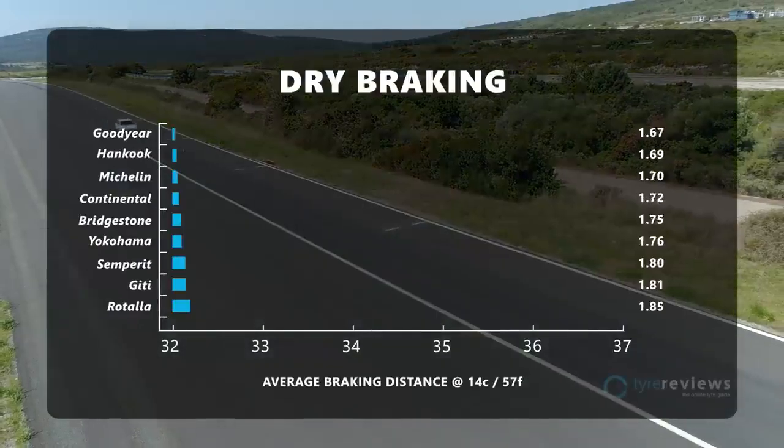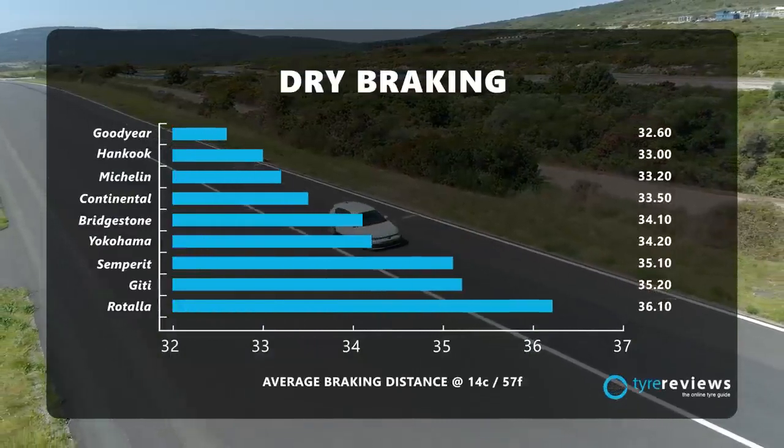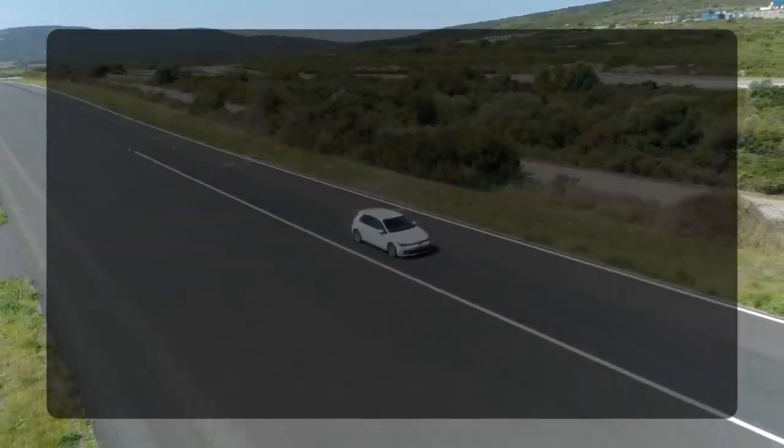Goodyear flexed its dry grip further in the braking test, leading Hankook and Michelin by an impressive margin, with the Rotella struggling to slow the car.